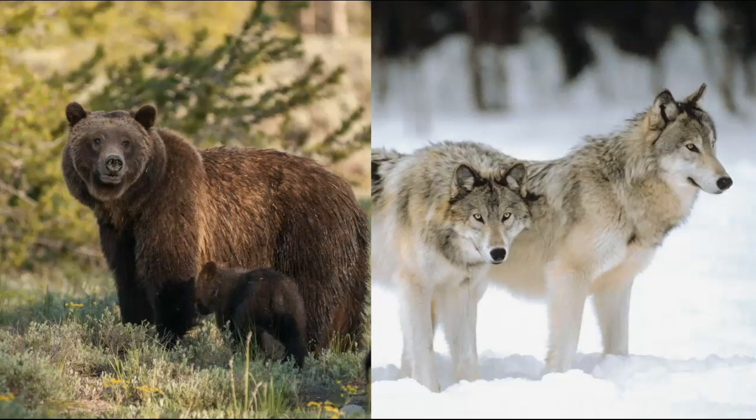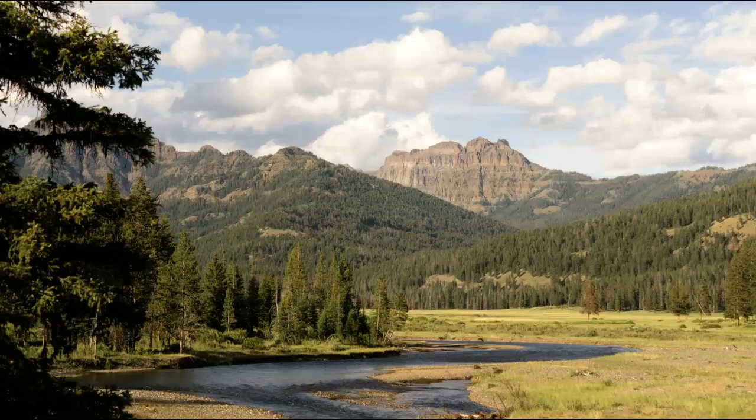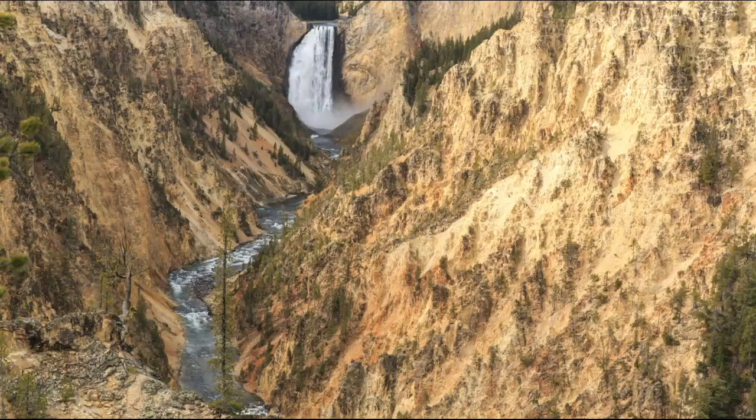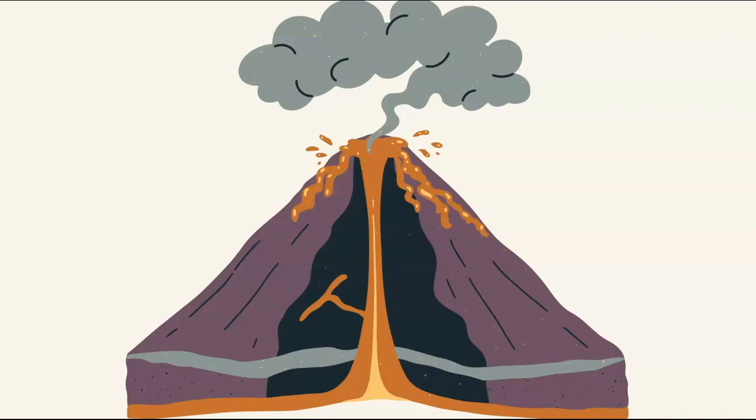People want to see bears and wolves and other things. And the third is yes, shopping. But let's take our minds off that. We have so much amazing mountain scenery. Yellowstone almost has 300 waterfalls. Yellowstone sits on top of a volcano.